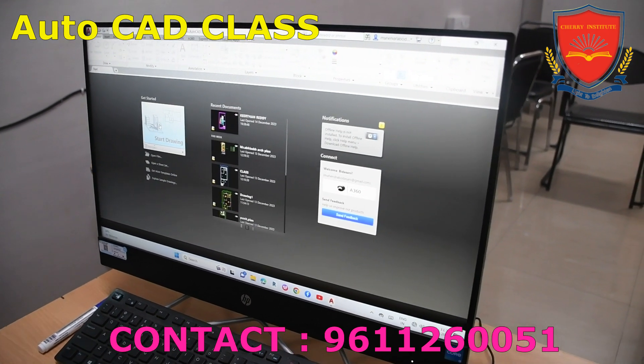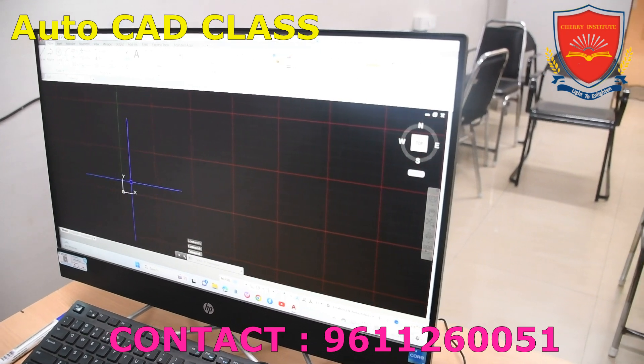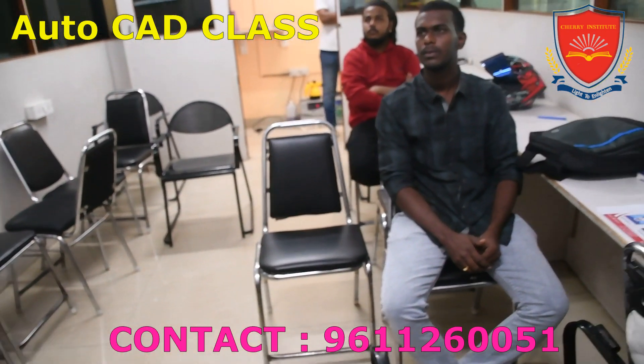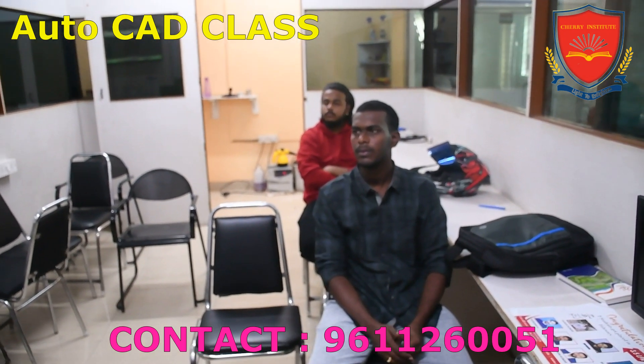These internships not only provide valuable work experience, but also help students build their professional networks. Additionally, Cherry Institute organizes workshops and seminars conducted by industry experts.